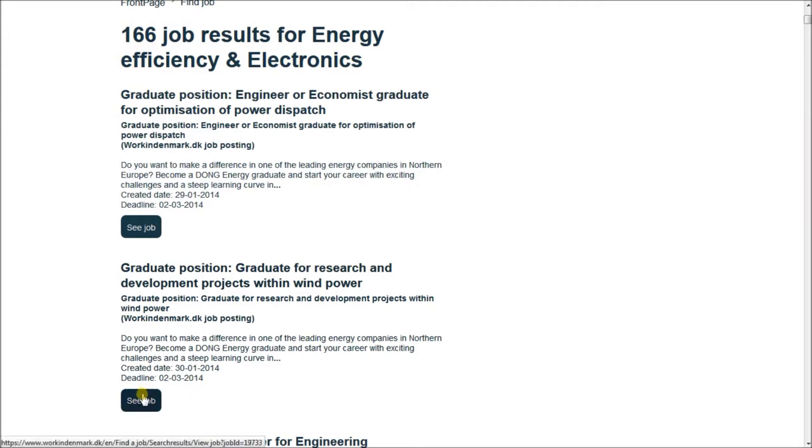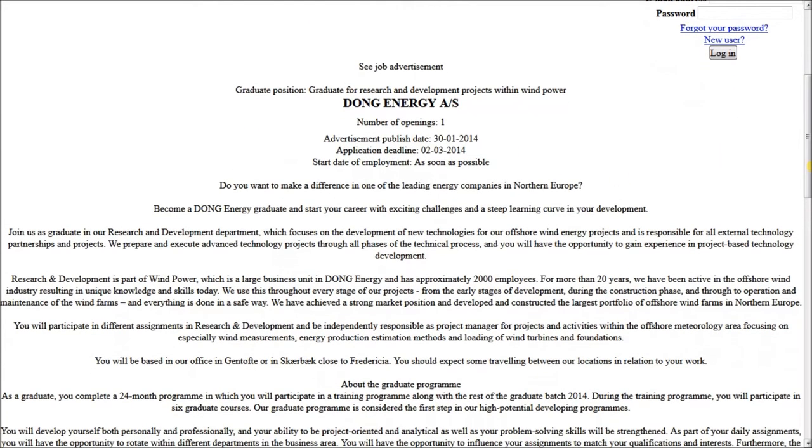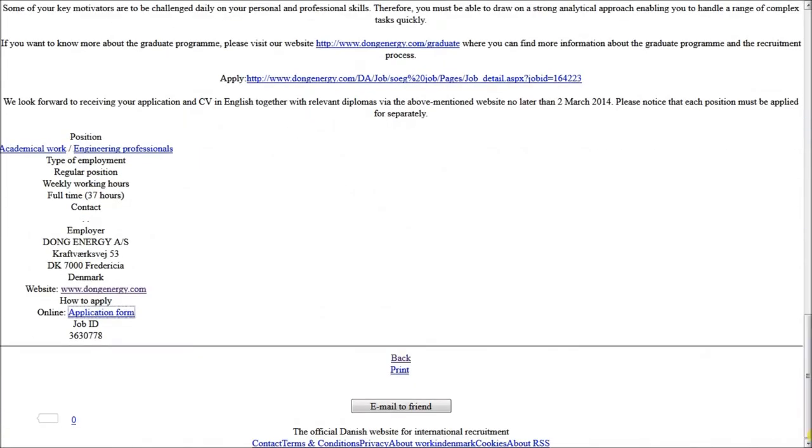For example, a graduate position for research and development within wind power. Click the icon 'See Job' for more details. You will be transferred to another page where at the bottom you can find all contact information, including details about submitting an application.